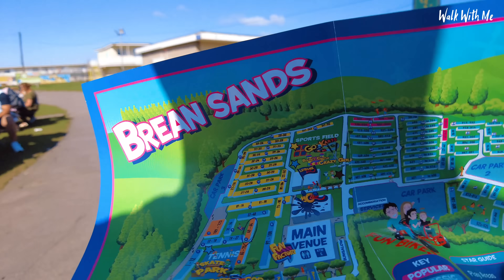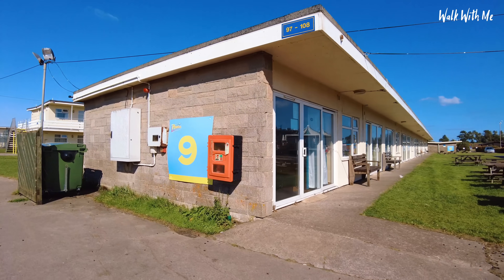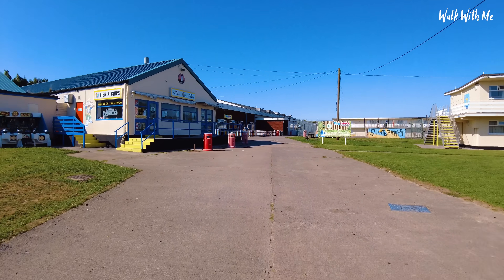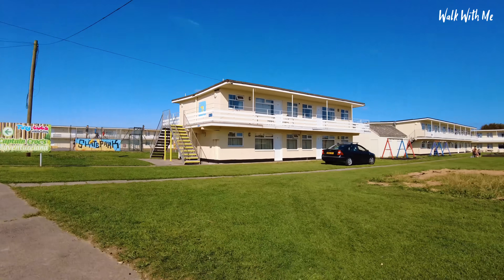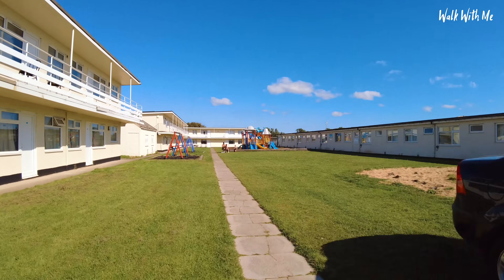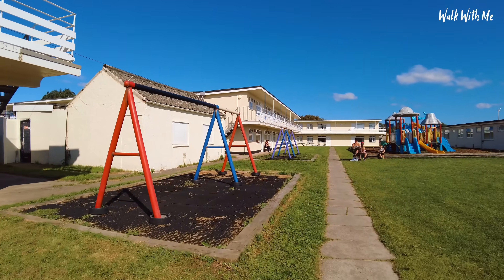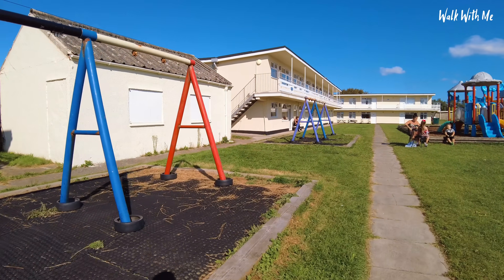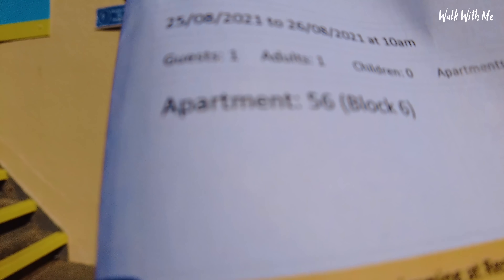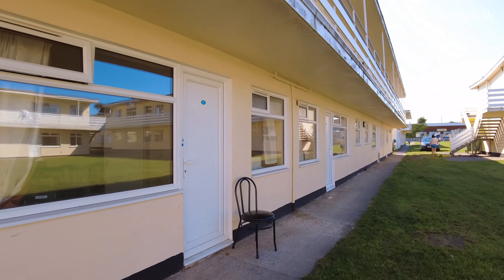So I'm in block six. This is block nine over here, and there's block seven just here. Block six is behind block seven. Here we are, block number six, apartment number 56 — here it is.